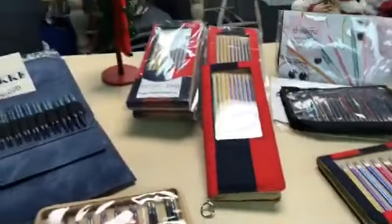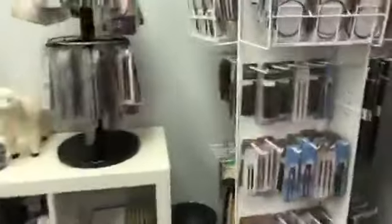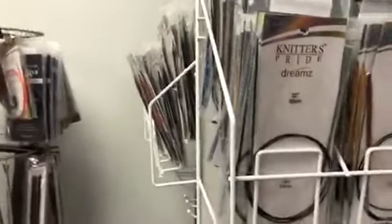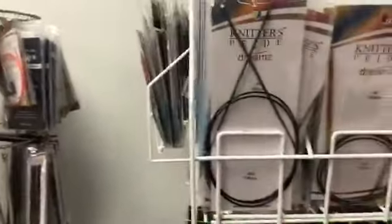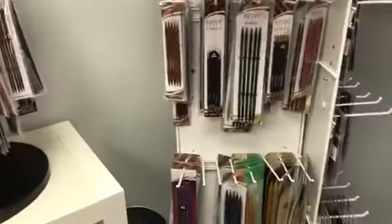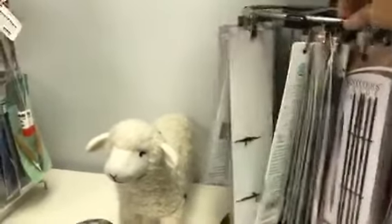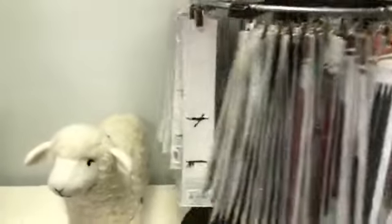The sale is not just limited to interchangeable sets. You can also get individual interchangeable tips, circulars in whatever length you need — we have 16 through 40 inch — individual straight needles, and double points. That includes Likey, Nova Cubics, Cubics, Carbons, Dreams — whatever we have in stock is all 20% off. Cords are also 20% off; those typically run $5.